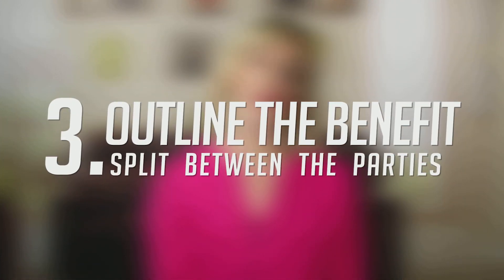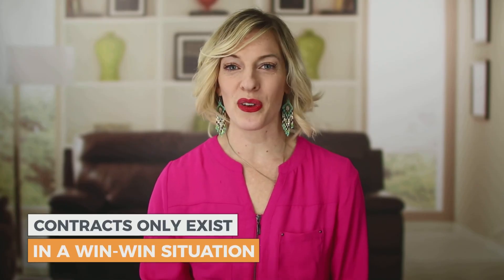Number three: in your contract, you need to outline the benefit split between the parties. The reason you're doing business together is obviously because both businesses are going to be benefited. Contracts only exist in a win-win situation typically between partnerships, so when you have that benefit split, you need to have it outlined in detail so every party is aware of what to expect as far as the benefits.